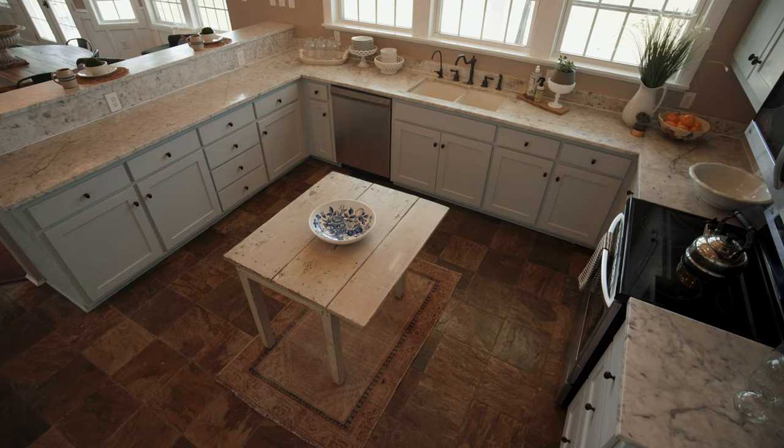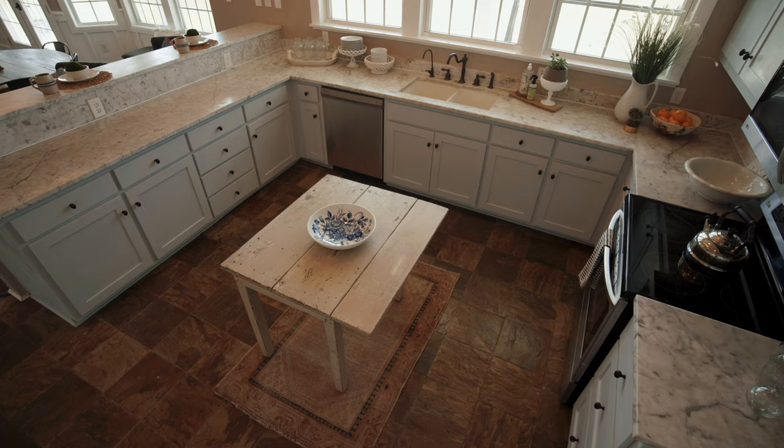It's a great kitchen for entertaining. Your guests can sit at the bar top, they can walk inside and talk to you while you're cooking. Storage is great, and there's a nice walk-in pantry.